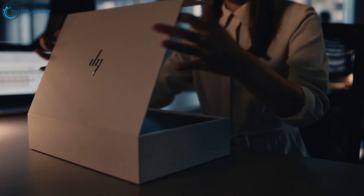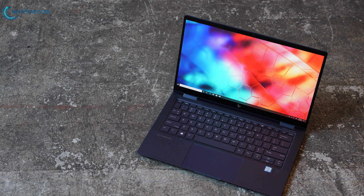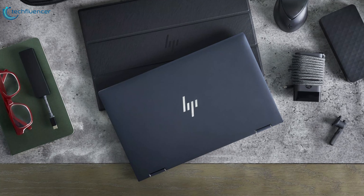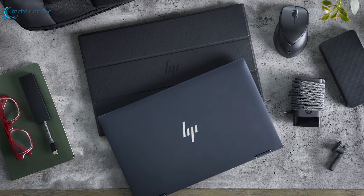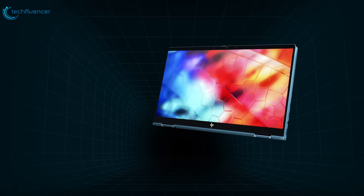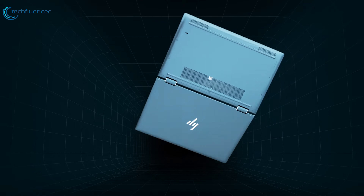Coming in at number 4, we have the HP Elite Dragonfly. With the beautifully well-designed chassis, a keyboard that is a pleasure to type on, and a gorgeous display and some top-tier specs, the HP Elite Dragonfly is going to take some beating. The Elite Dragonfly has flexible hinges that convert the laptop into a tablet and, at just 2.2 pounds, it's one of the most portable 13-inch laptops around.